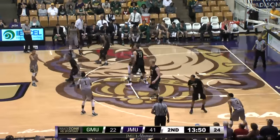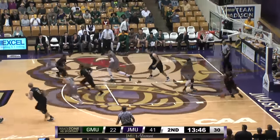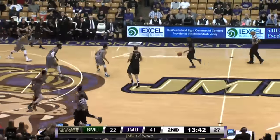What is happening? Well, Thompson eventually comes up with it. He got a finger on it. Abram with the shot and skying in that time to grab that rebound of Shakir Brown.